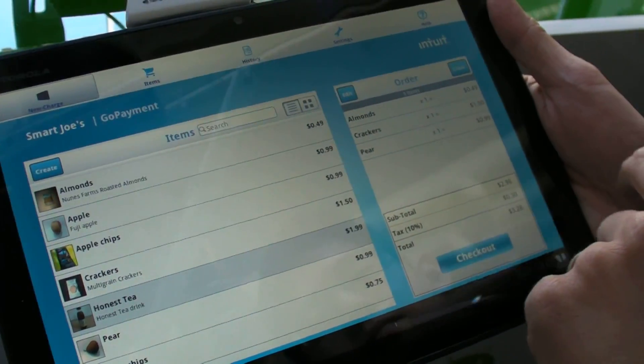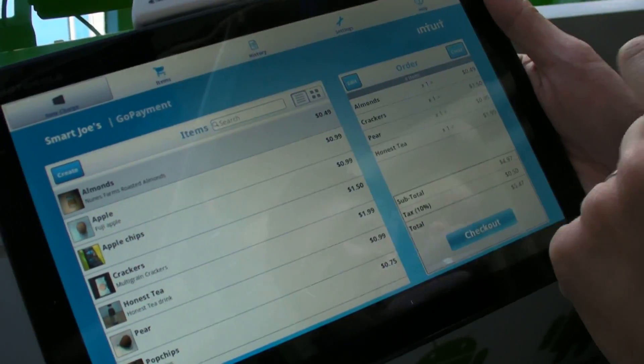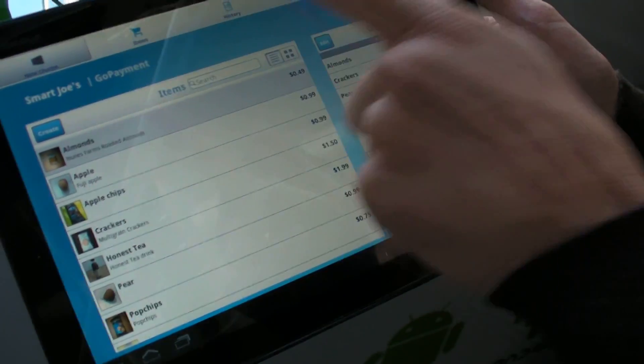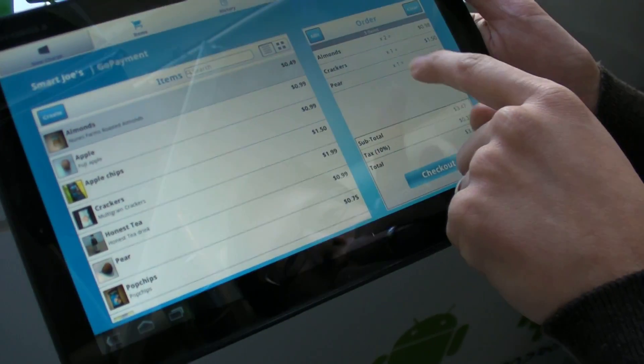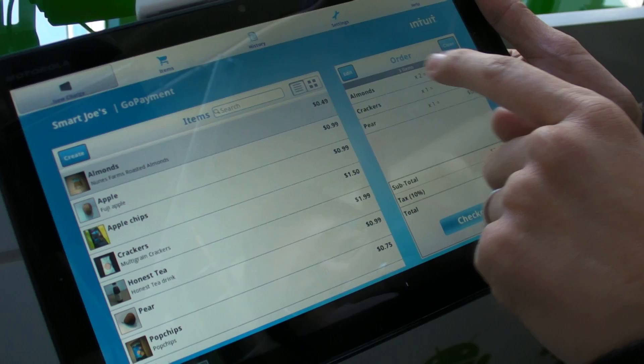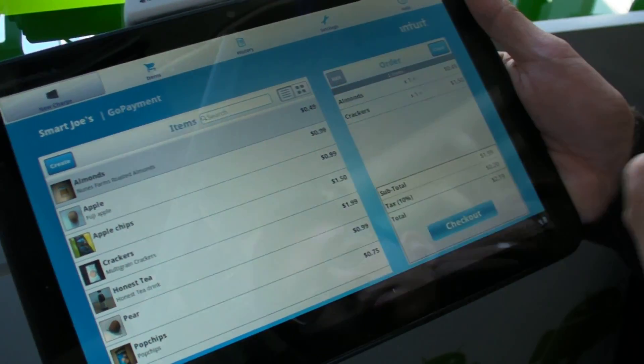This is Intuit with GoPayment. We're all about helping small businesses get paid and helping them get paid fast. Mobile payments are taking off because for a small business owner, it's crucial to get your money. For payments that you're taking today, we're going to get you your cash tomorrow, which is a big deal about Intuit.